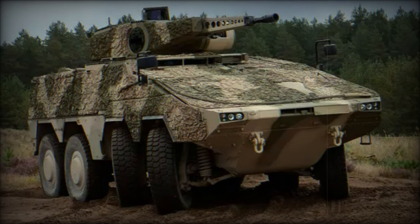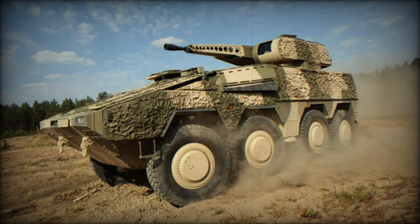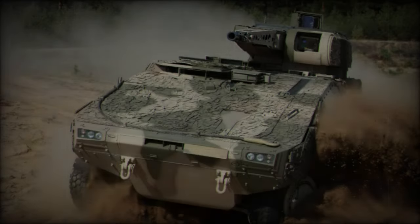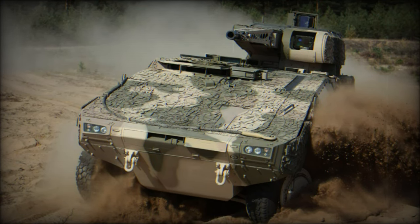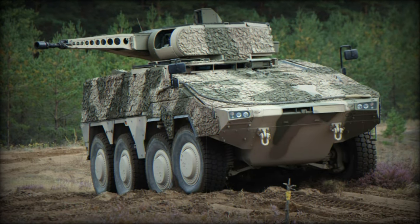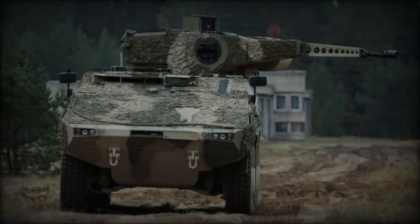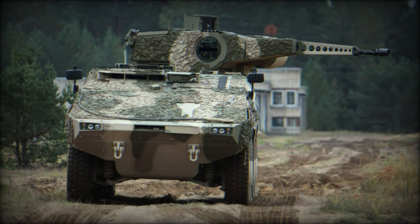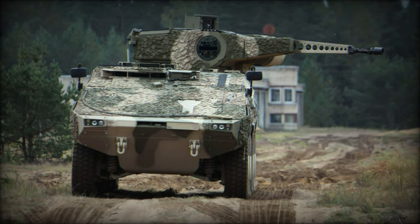The addition of the Boxer RCT-30 IFV significantly boosts the operational capabilities of the Dutch 13th Light Brigade, particularly in terms of mobility, firepower, and protection. These vehicles will provide the brigade with enhanced versatility in various combat scenarios, from urban defense to open battlefield engagements, reinforcing the Netherlands' defense posture in line with the growing security concerns within Europe. With these new platforms, the 13th Light Brigade will be better equipped to handle modern threats, offering greater firepower, mobility, and survivability for Dutch forces. This upgrade is an integral part of the broader push to ensure that Dutch defense forces are well-prepared for future challenges.